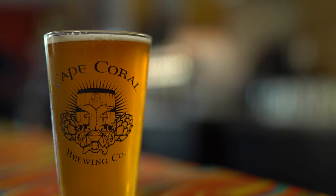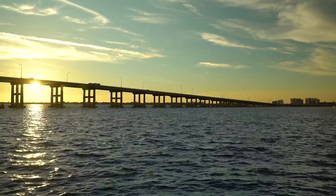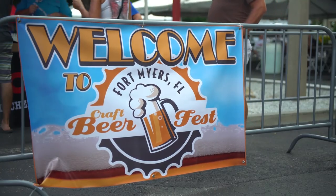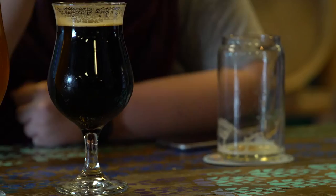Every morning we get up, the sun is shining, you can smell the salt air. It's unlike anything else — it's relaxing and it's fulfilling. I wake up every day and I love what I do. I get to make people happy, and I love seeing people when they try something new. It's awesome to see their face light up.